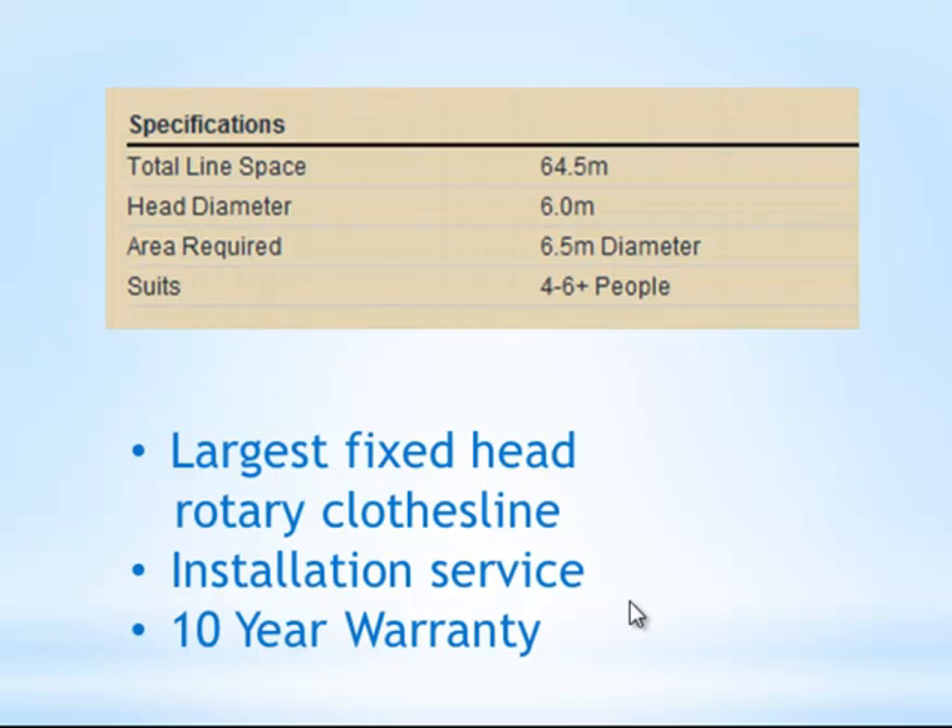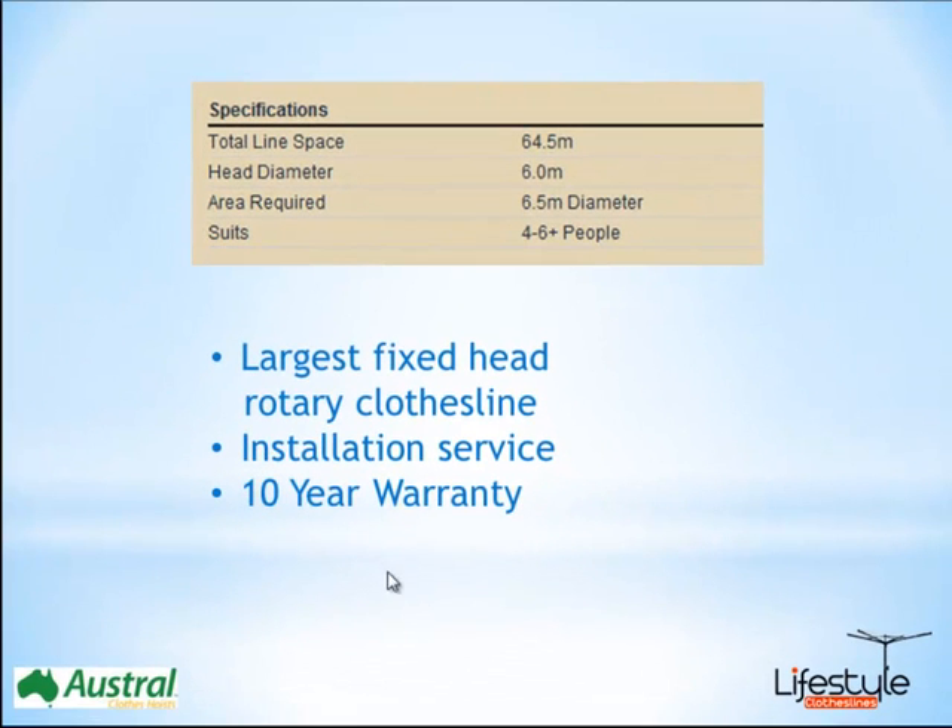We do also offer an installation service for most major capital cities right around Australia. If you have any questions about that, you can give us a call on our 1300 number, which I'll show you shortly. And of course, Austral will come with a 10 year warranty on all of their clothesline products.